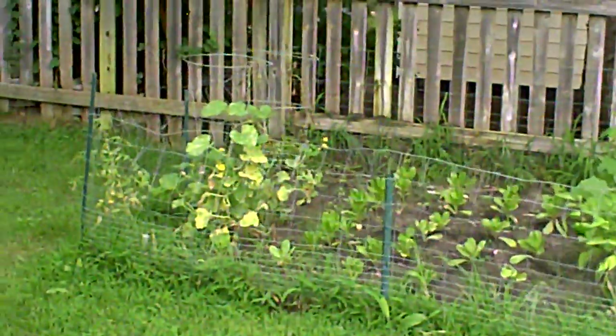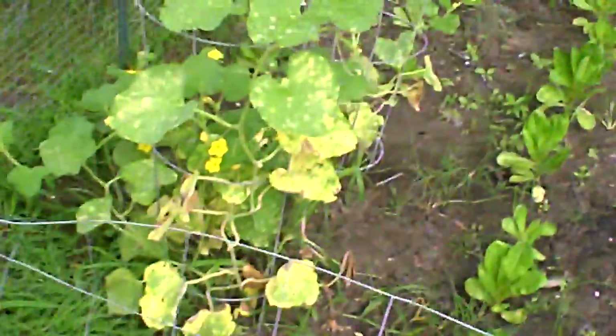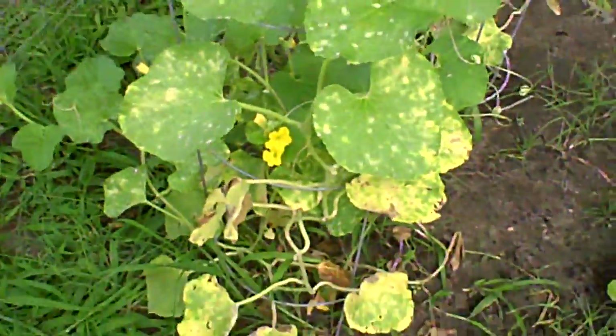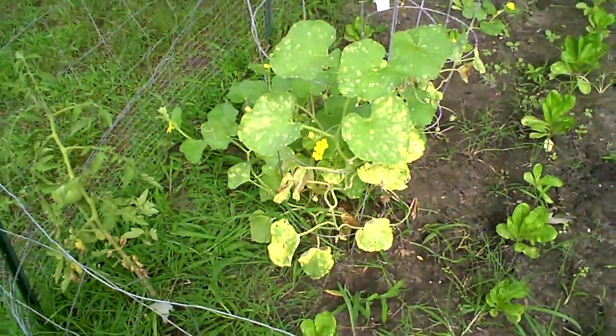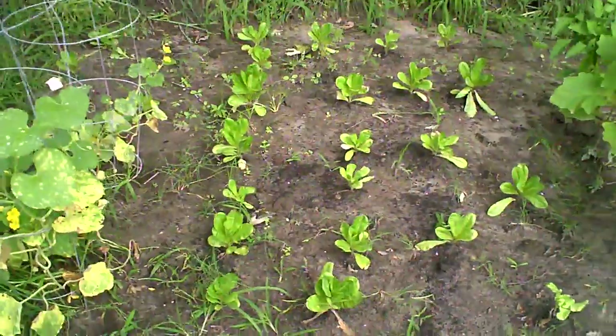In the main garden, I've had some issues. You can tell by the color of the leaves — this is like a moldy situation. This is my cantaloupes. A little tomato that grew in the corner. My lettuce.